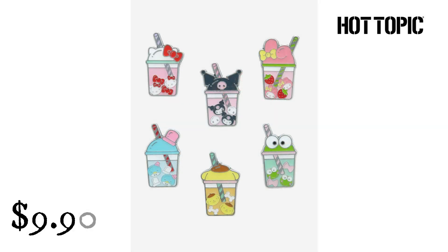Lounge Fly Hello Kitty Enamel Pin from Hot Topic. $9.90. Give your pin collection a little sparkle right meow — this enamel pin depicts Hello Kitty's face with red gem detailing on her iconic bow. Lounge Fly Hello Kitty and Friends Boba Blind Box Enamel Pin from Hot Topic. $9.90. Quench your thirst for new pins with this Sanrio set — this assortment of boba drinks features designs inspired by Hello Kitty, Kuromi, Pompompurin, Tuxedo Sam, Karapi, and My Melody.